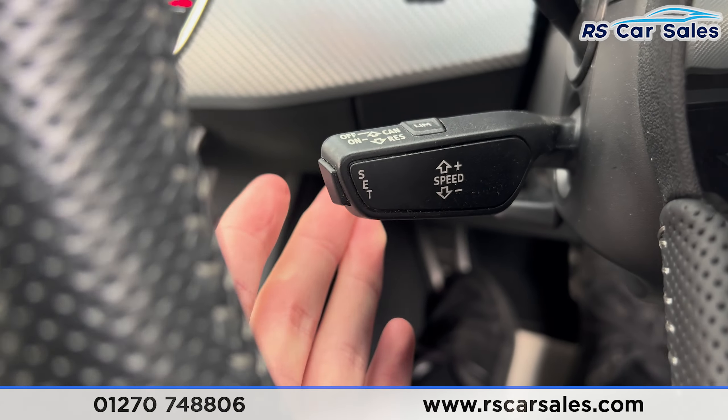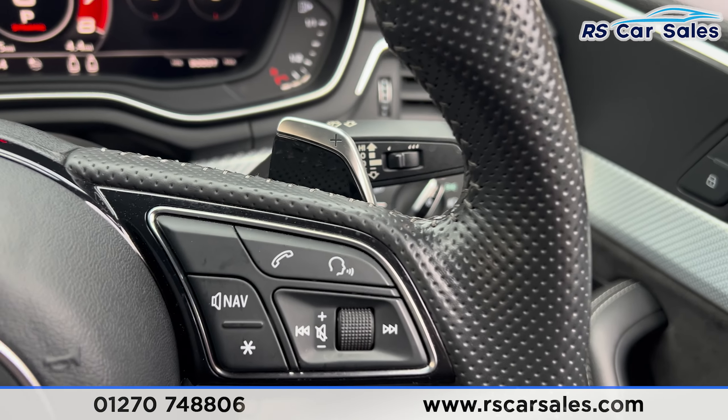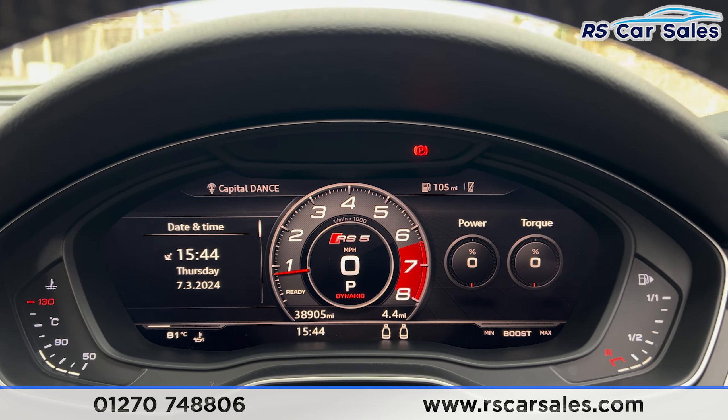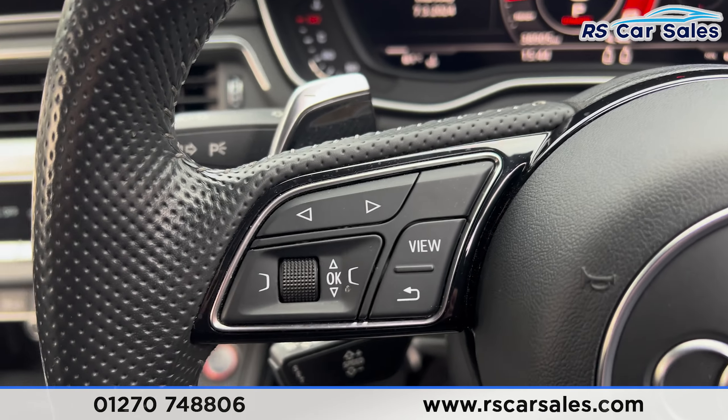Walking back around to the driver's side, you can see the vehicle is free from any major marks, dents or scratches. Taking a look at the interior now — inside, starting with the back, you can see we do have two rear seats with fixed ISOFIX points and a foldable armrest in the centre.